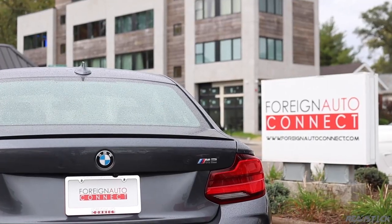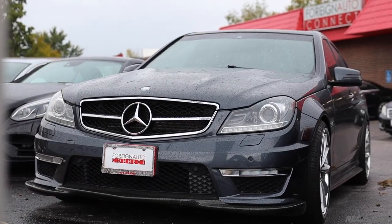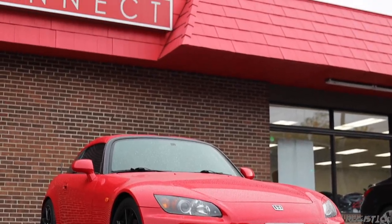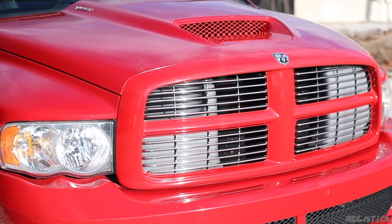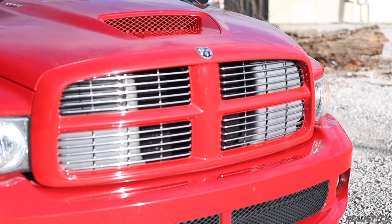This one is available. The kind people over at Foreign Auto Connect in Bloomington, Indiana let me take it for a test drive and I would like to thank them. They specialize in enthusiast cars, so check them out if you're looking for something different. The price of this truck is $36,500 with 46,000 miles.